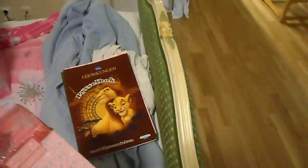Hello everyone! Here I will show you my Disney Princess stuff and other Disney stuff. Here I have a Disney Princess stamp set from Disney Store.